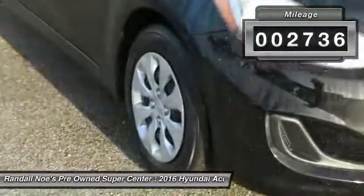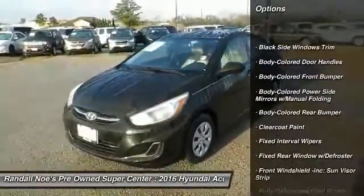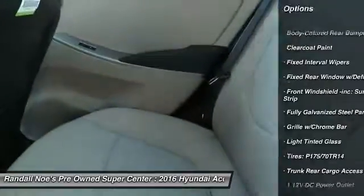Here are some of this vehicle's great options: front wheel drive, day night rear view mirror, outside temperature gauge, body color door handles, four piece floor mat set, and low tire pressure warning.